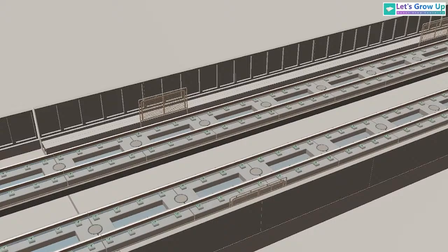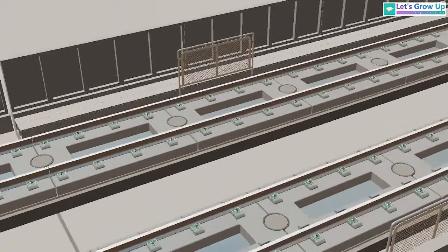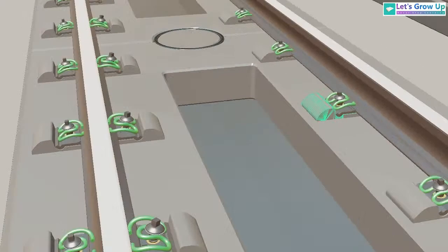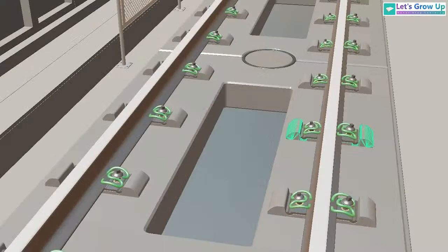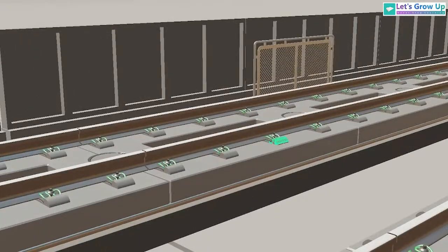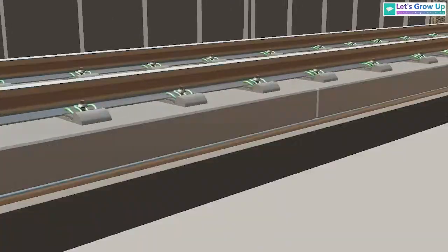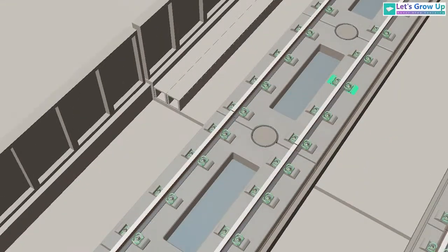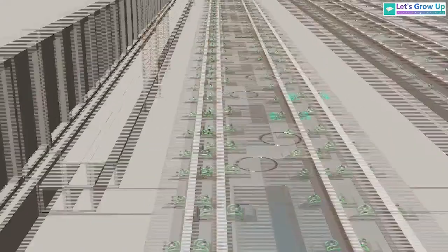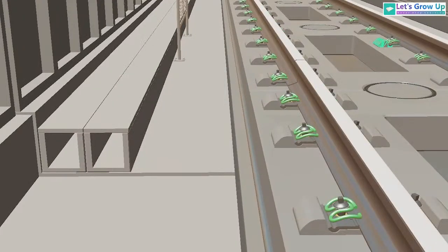At the top there is a special track arrangement. This is a ballastless track — you can see the track is totally different. Normally in Indian Railway or regular trains we see ballasted track, but this one is totally ballastless. This track system is a layering system with so many layers. On the left side we can see the drainage system for water.